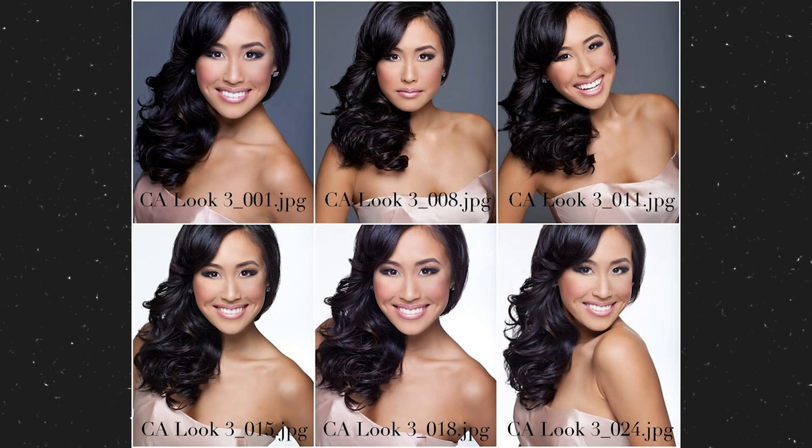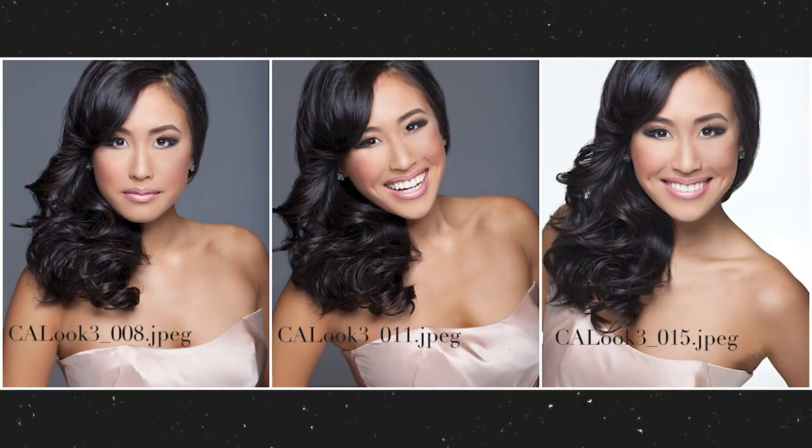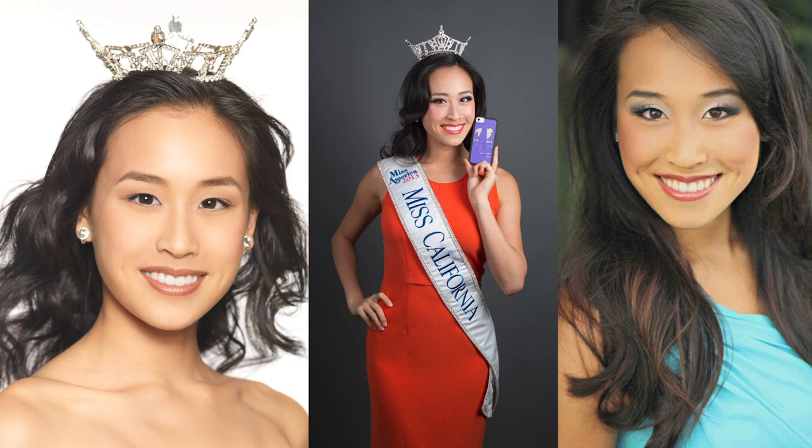Hey everyone, it's Krystal here. This video is all about how to get the most out of your pageant headshot. Watch this before you invest in those pricey headshots, because they are not cheap. Sometimes if you go with the top-of-the-line photographer, it can be thousands of dollars worth of an investment.